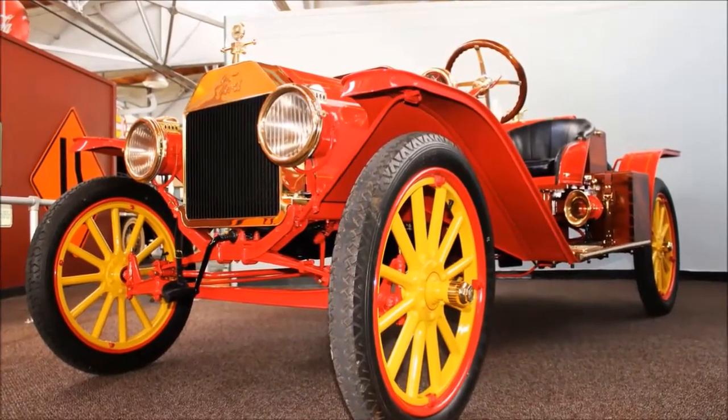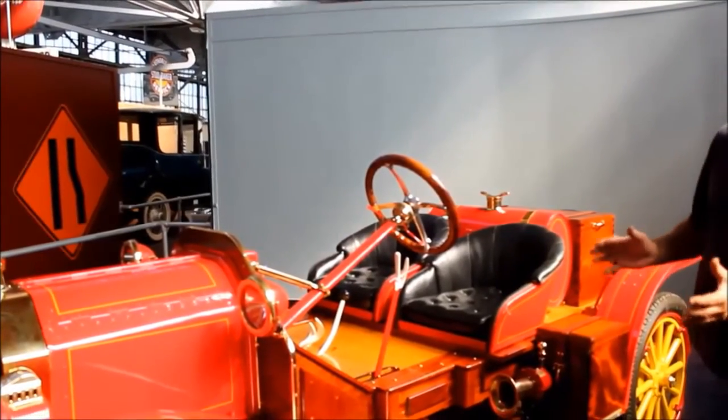I can't believe the job he's done. It's outstanding. This is show class quality.